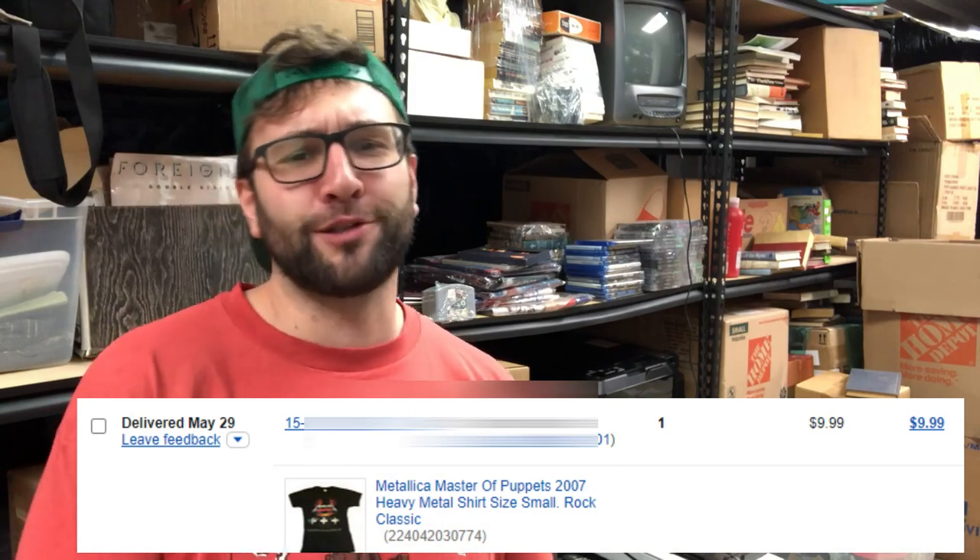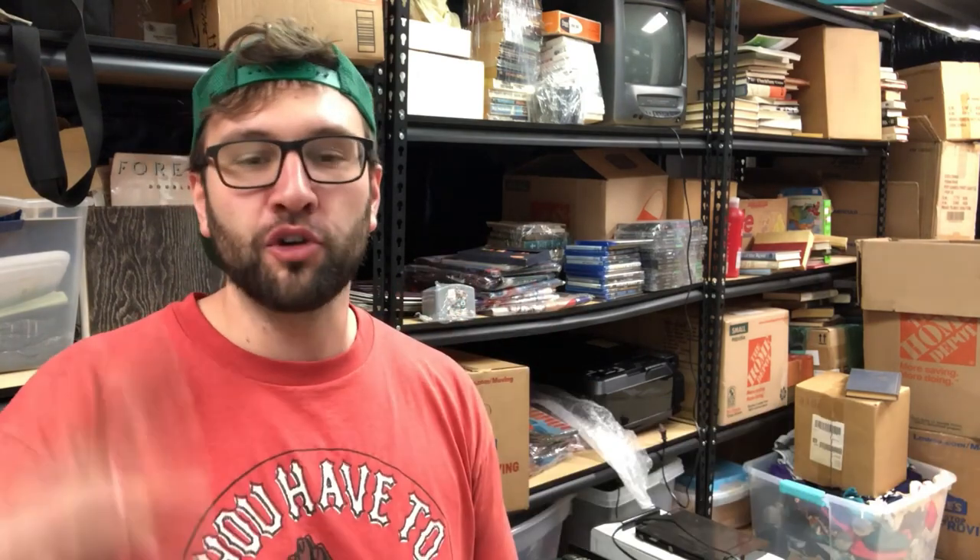I sold a Metallica reproduction — Master of Puppets — that cool t-shirt with the graveyard and tombstones design — for $10 free shipping to a viewer. I took a best offer. It was a bad buy from a long time ago. I didn't realize it wasn't an authentic vintage t-shirt; it was like a Target reproduction. Still very cool — I love the design personally. I made like $4 off of it, but more importantly it goes to a good home, someone that I know. So you know who you are watching this — thank you very much. I even did a little doodle on the bag.